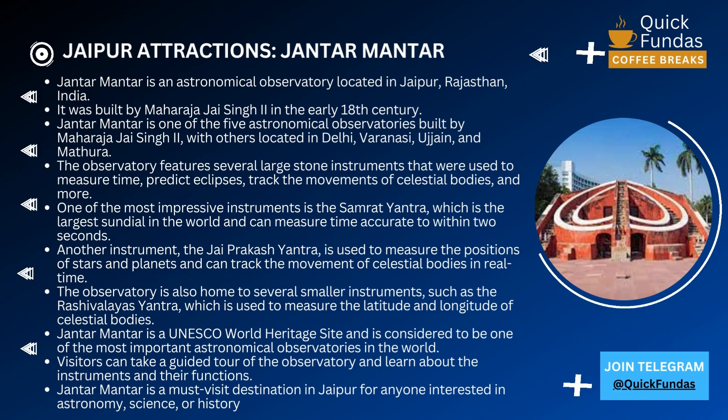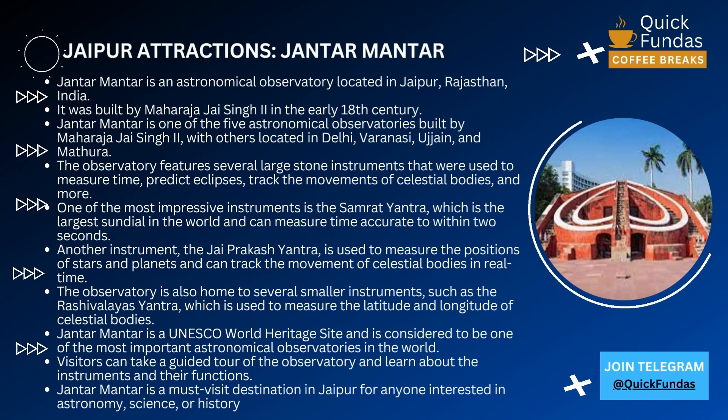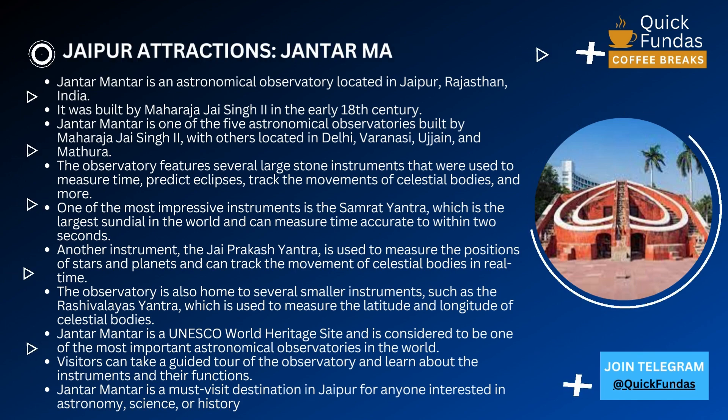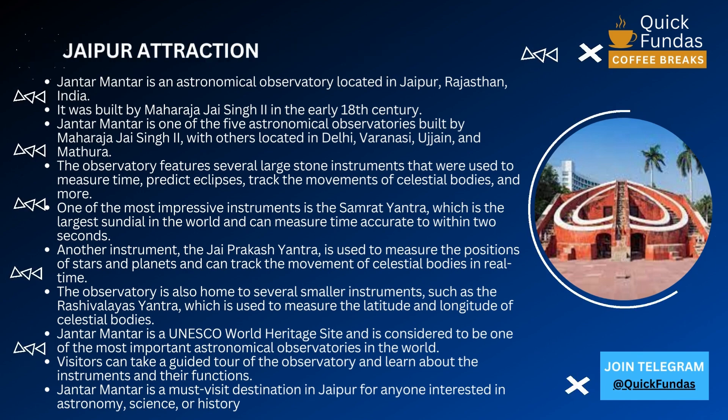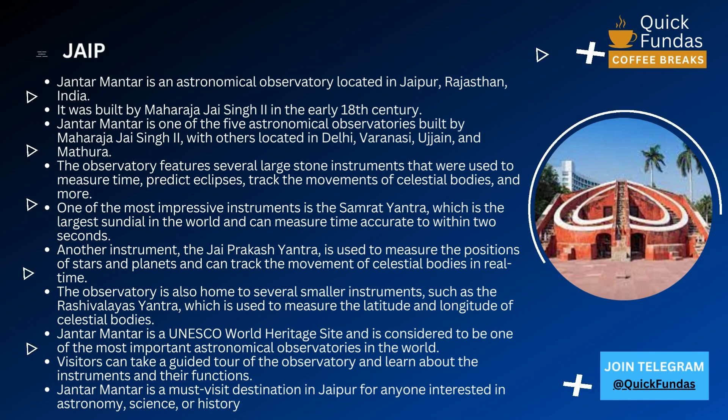The observatory is also home to several smaller instruments, such as the Rashevalaya Yantra, which is used to measure the latitude and longitude of celestial bodies. These instruments are a reminder of the incredible knowledge and expertise that was required to study the stars and planets in the days before modern technology.